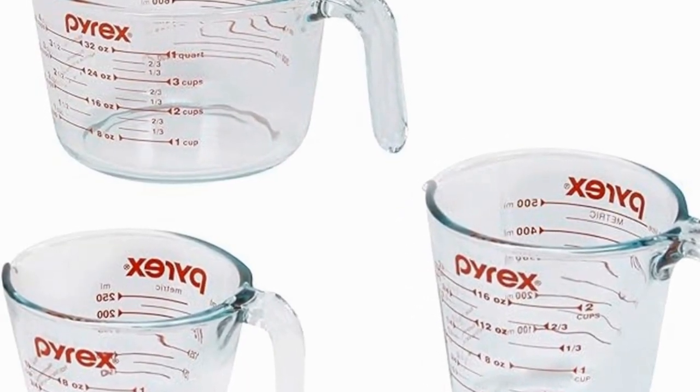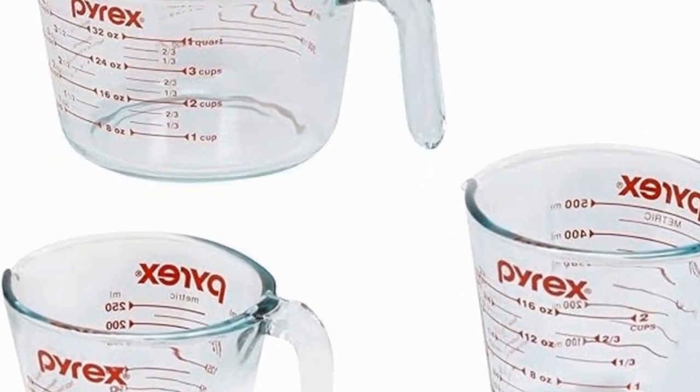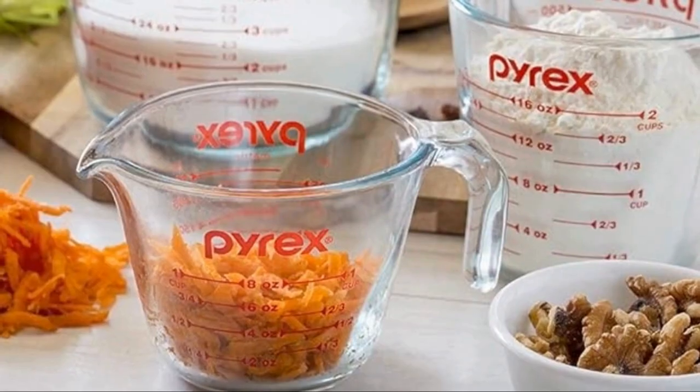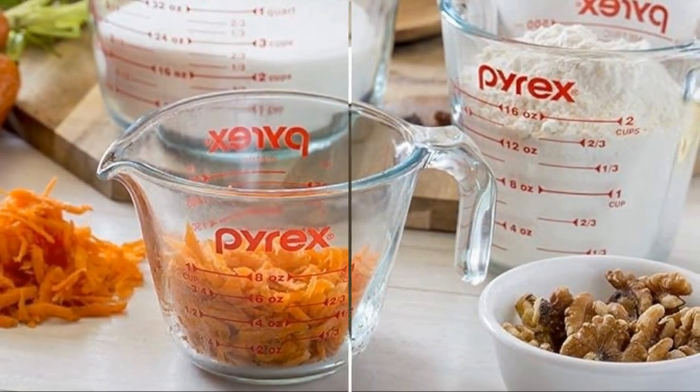For a price of $23.39, you get three different sizes to cater to all your measuring needs. You can purchase this set on Amazon at the link provided in the description. With this measuring cup set, you can ensure your recipes are always on point.